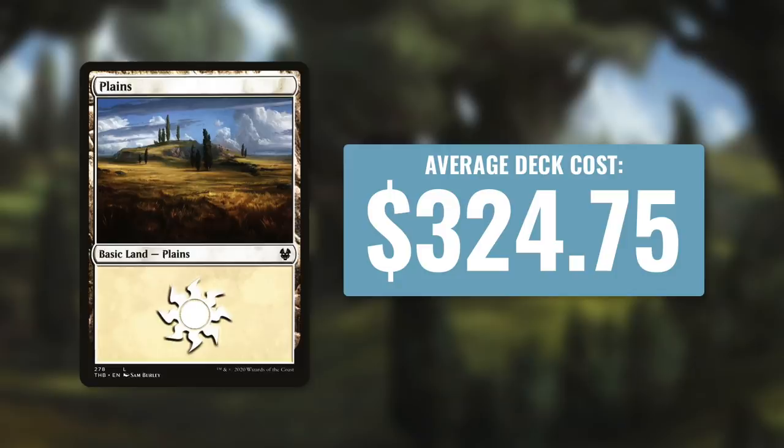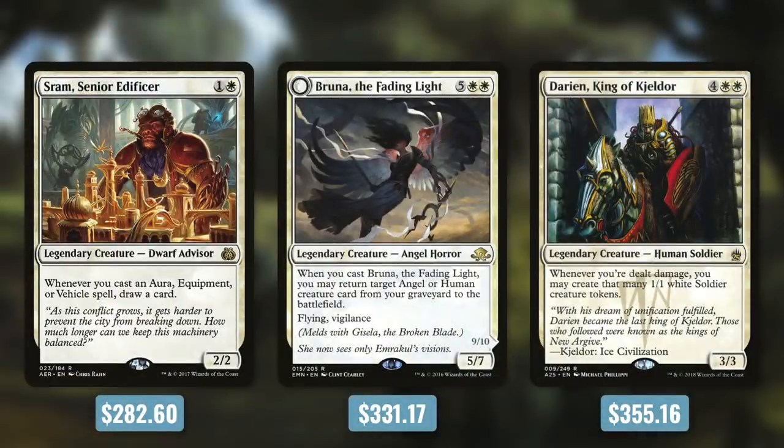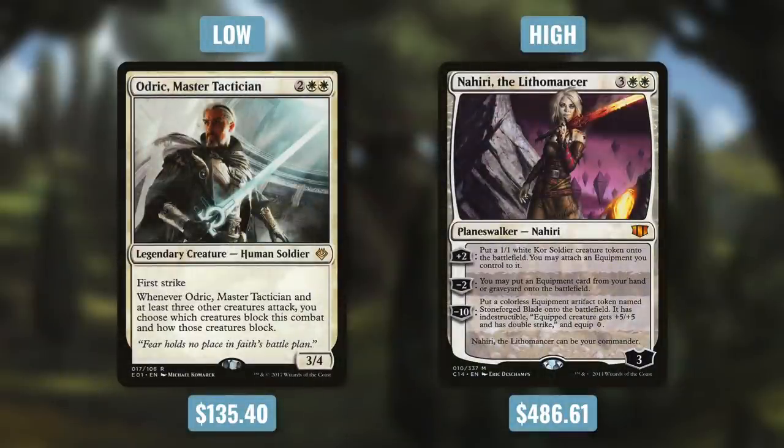Some commanders close to this average: Sram, Senior Edificer comes in at $282.60 — built around cheap auras or equipment. Then there's Brun of the Fading Light at $331.17, and Darien, King of Kjeldor at $355.16. For the low end, the mono white commander with the lowest average deck cost is Odric, Master Tactician at $135.40. And Nahiri, the Lithomancer has the highest average deck cost for mono white at $486.61.